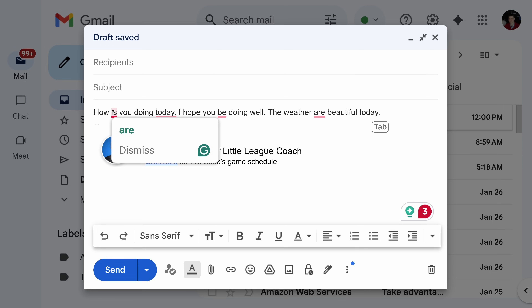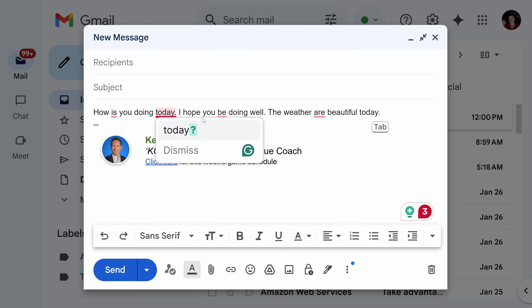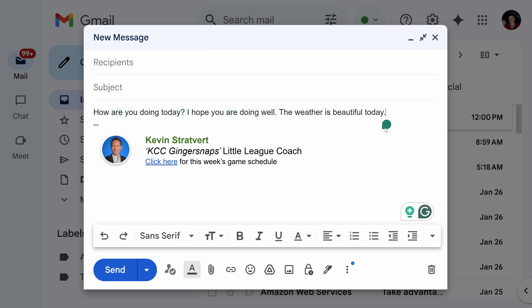If I hover over 'is,' Grammarly recommends it should actually be 'are.' And 'today' — it looks like I should include a question mark, and I made a few other errors as well. Now I could go through one by one and fix them, but at the very end it tells me to press the Tab key to fix all four errors at once. Let's try that — I'll press Tab, and it automatically makes all these corrections, highlighting all the sections it fixed. This way, you can fix a messy email draft in just seconds.